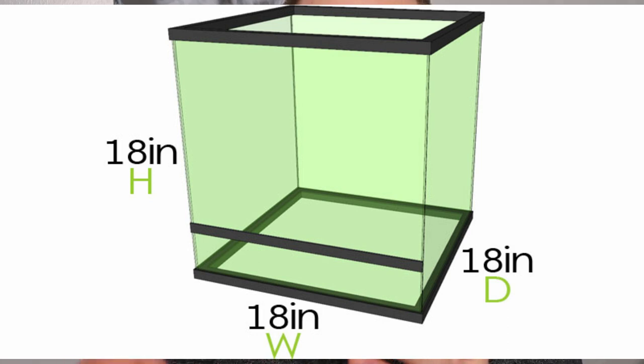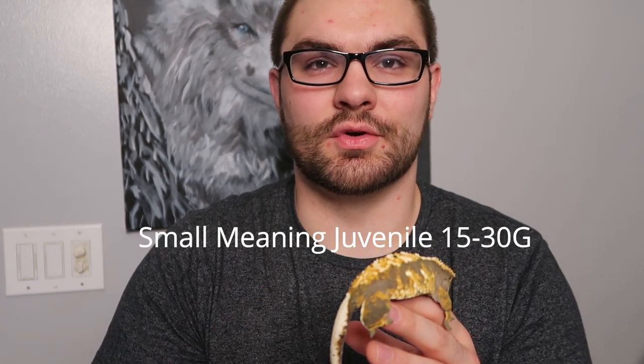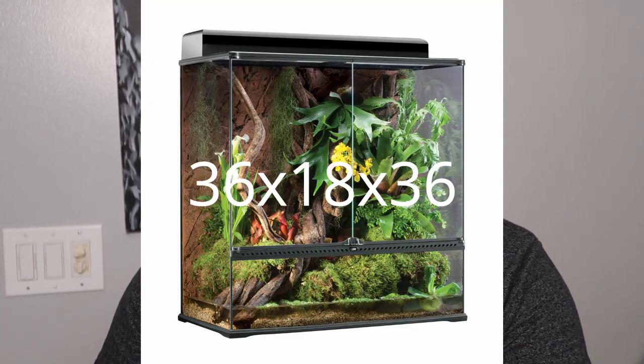Now let's talk about housing. For adults, the minimum I recommend is an 18 by 18 by 18. Most people will tell you the minimum is an 18 by 18 by 24, and that's not bad — if you can go with that, go with it. You can put your juvenile in that too. I never believed in the adage that you can't put a small crested gecko in a tank that size. They're going to find their food, and if not, find where they're sleeping and put the food right by them. Crested geckos are an arboreal species, so they prefer height over ground space — they like to be up in trees naturally.